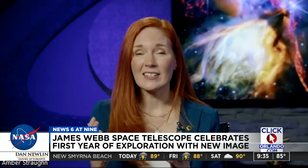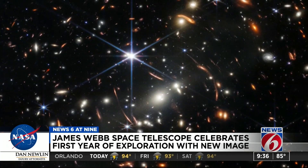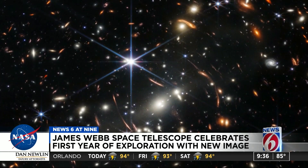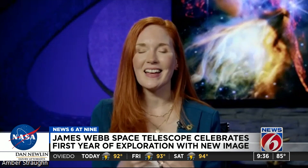One of the most surprising discoveries we've made already in just this first year — the early data that we've gotten — are the detailed looks at these very early galaxies. This is a part of space that we had never been able to see before, looking back in time over 13 and a half billion years. And these very early galaxies that we're seeing: there's more of them than we expected. They're bigger, they're brighter than we expected.